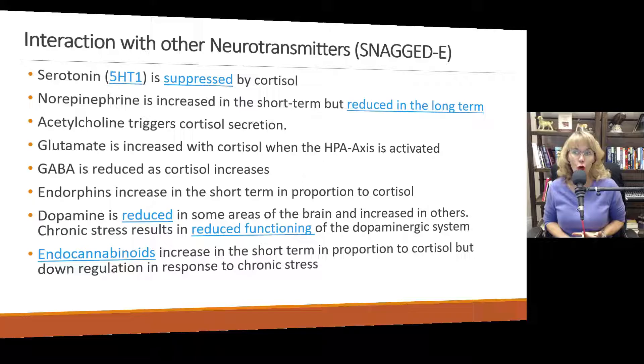Glutamate is increased with cortisol when the HPA axis is activated. GABA is reduced as cortisol increases. Remember, GABA is our natural anti-anxiety, calming, muscle-relaxing neurochemical. So as cortisol increases — the one that tells you to fight, flee, tense up — GABA naturally goes down. In the short term, when the HPA axis is functioning properly, endorphins are also released to help people not feel pain while they're trying to fight or flee. But like everything else, if that stressor goes on for too long and those endorphins float around too long, the body develops a tolerance to them, so they don't have the same effect.